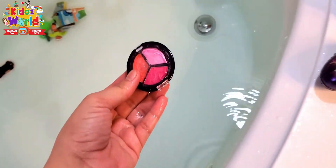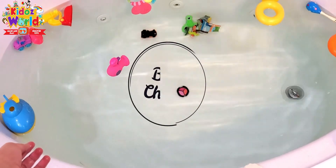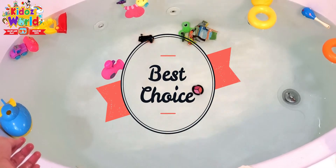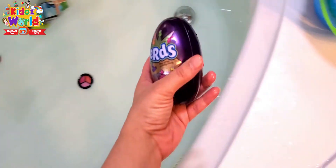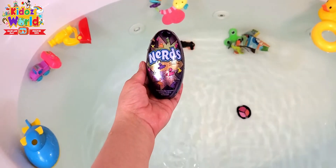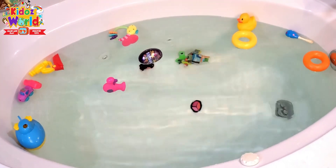We're gonna see if this makeup is gonna sink or float. Wow, it's sinking in the water. And our nerds egg — let's see if this is gonna sink or float. Wow, it's floating!